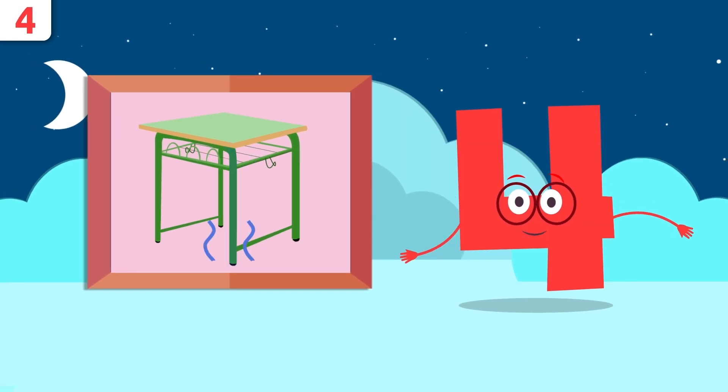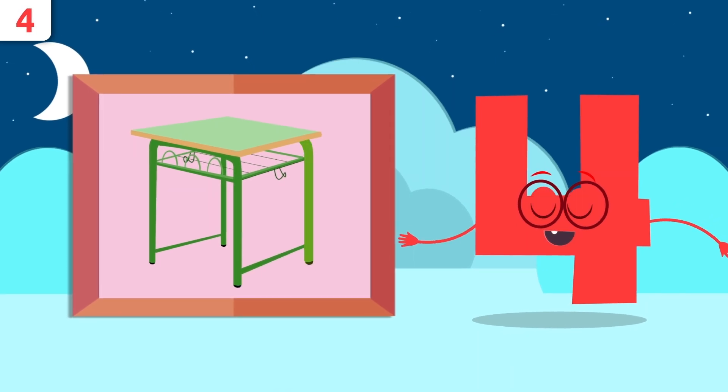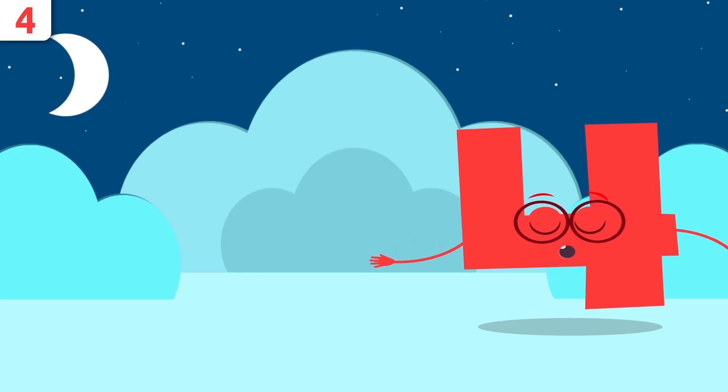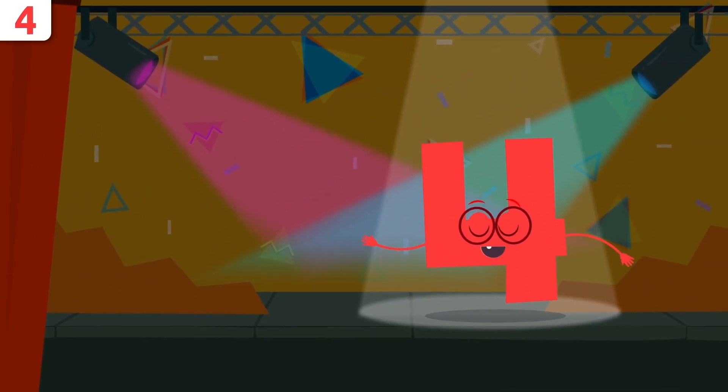Would you know how many legs this table has? One, two, three, and four — the table has four legs! You did very well, friends. Time to jiggle and dance a little — wizard Hazard, come join us!